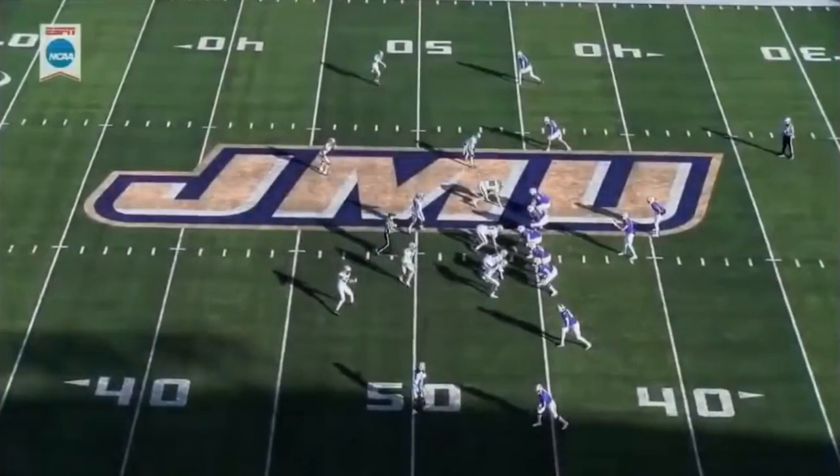Of course, the ability to create outside of the pocket is perhaps the most valuable asset an NFL quarterback can have. Here is a great example of DiNucci's ability to do just that.